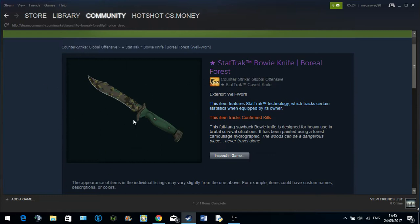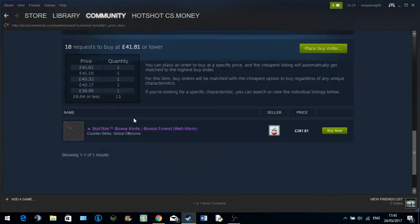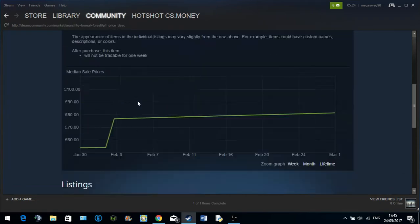But fortunately for me, I'm a little bit more careful. I just clicked on the Steam Marketplace to see how many were being sold.